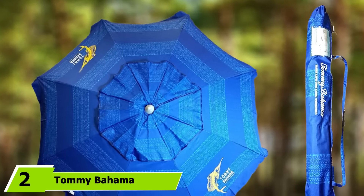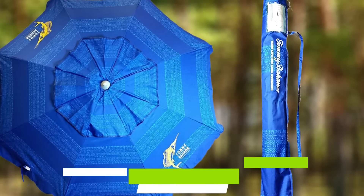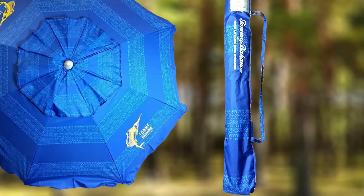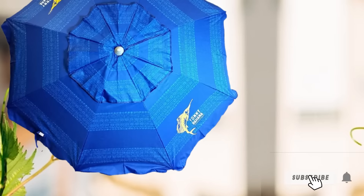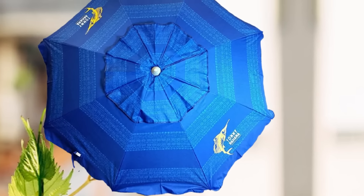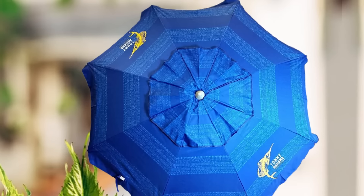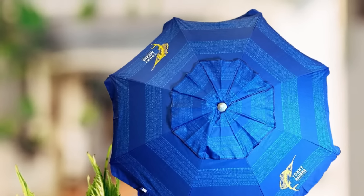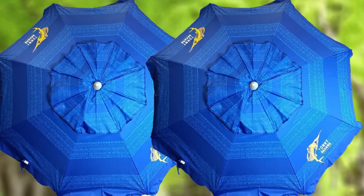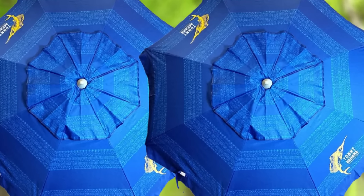Moving on to number 2, the Tommy Bahama Sand Anchor Beach Umbrella. Thanks to the integrated sand anchor and its highly adjustable canopy, the Tommy Bahama Sun Umbrella is the easiest model to set up. It's very lightweight and portable, but the 7-foot canopy provides more than plenty of shade to sit in. It's fairly durable too, made of high-quality polyester with additional silver coating underneath.